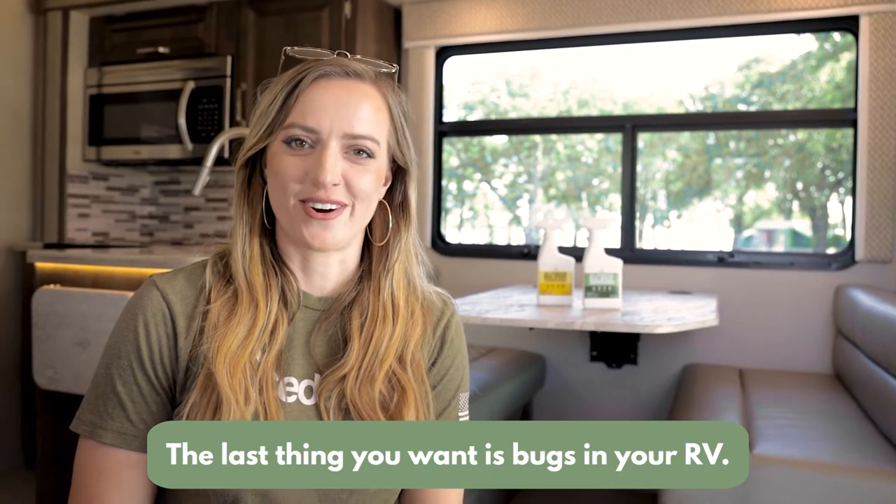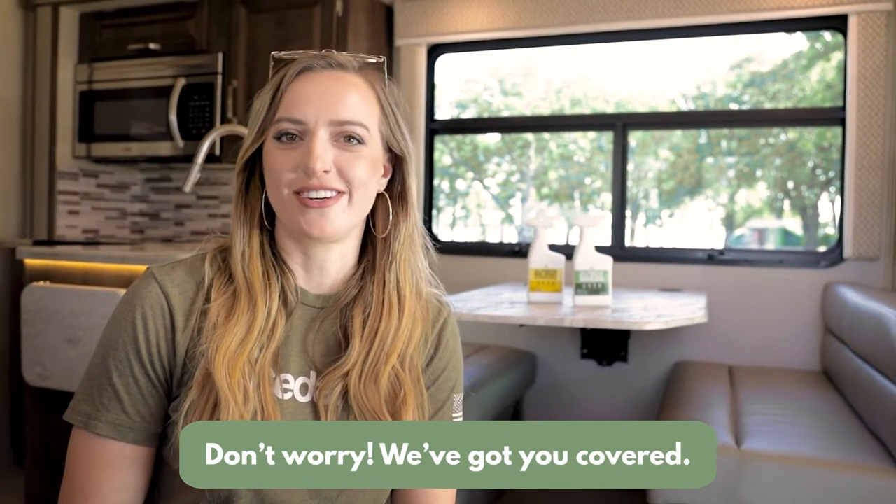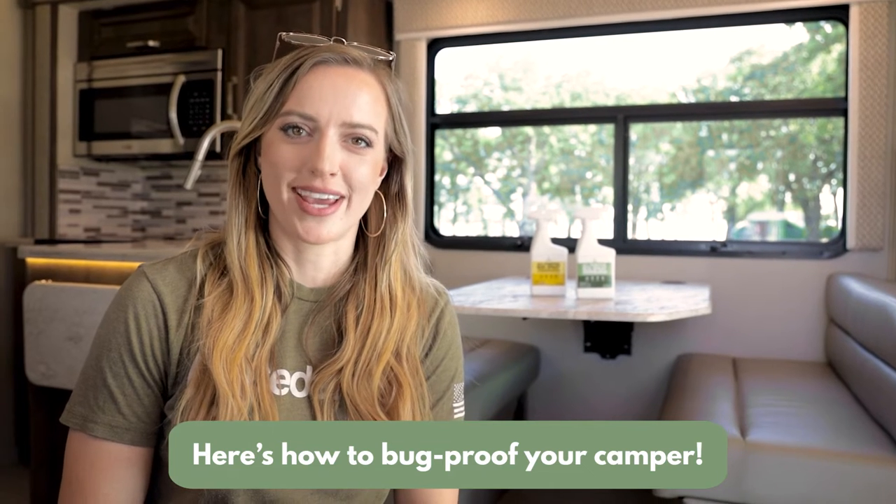The last thing that you want is bugs in your RV, so don't worry, we've got you covered. Here's how to bug-proof your camper.